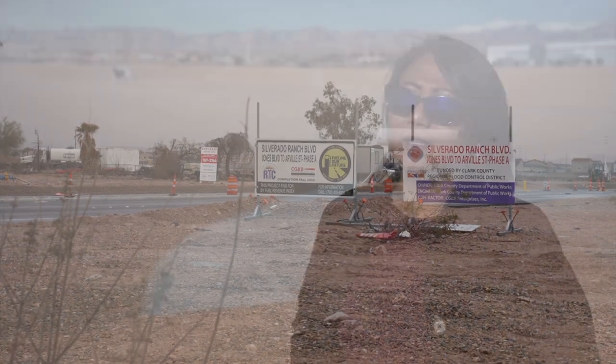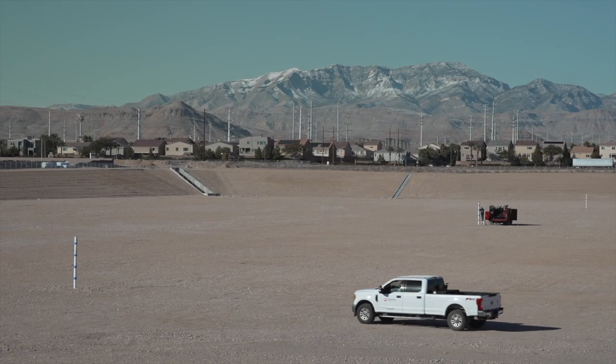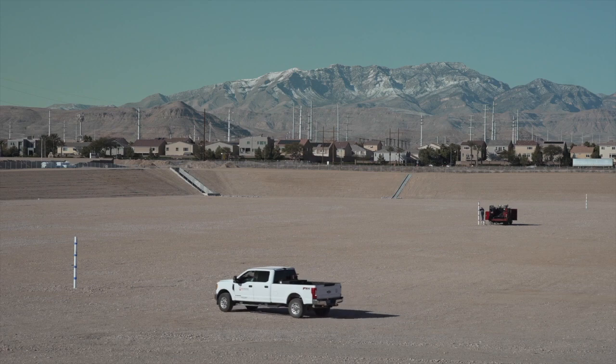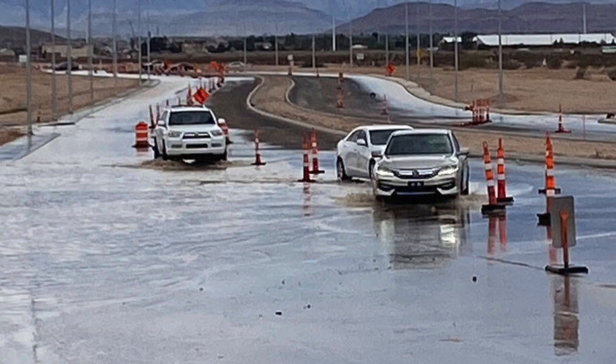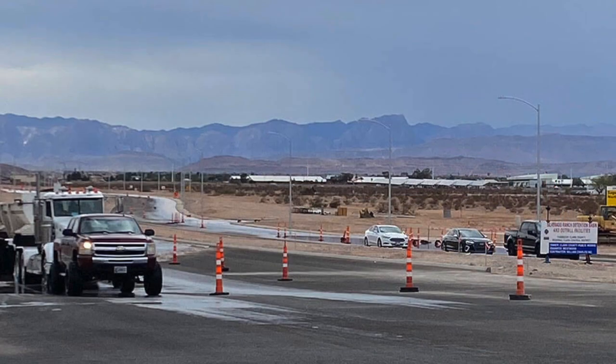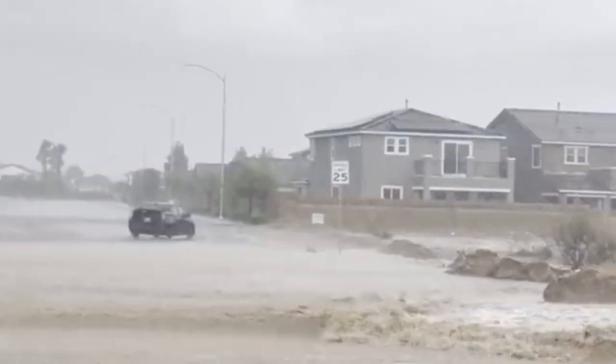We'll see very minimal street flooding moving forward because most of the facilities out here have been built. This area experienced significant flooding recently after a couple of summer monsoon rains in 2022. Storms caused the closure of major street intersections in the area and also caused flooding on roadways in partially developed neighborhoods.